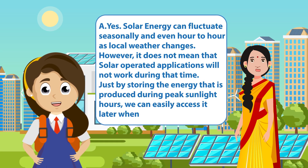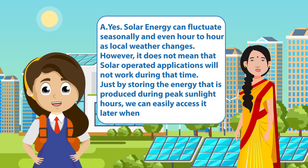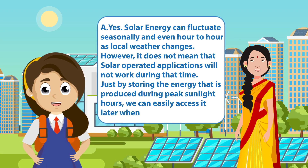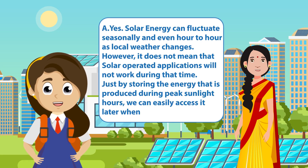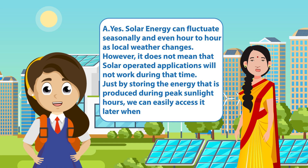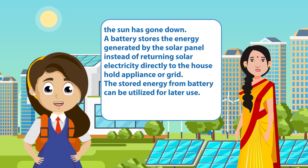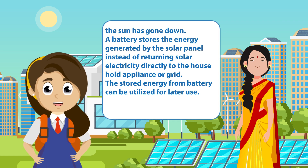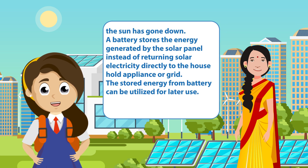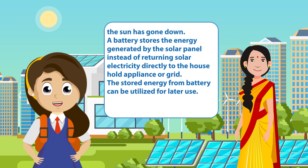However, it does not mean that solar operated applications will not work during that time. Just by storing the energy that is produced during peak sunlight hours, we can easily access it later when the sun has gone down. A battery stores the energy generated by the solar panel instead of returning solar electricity directly to the household appliance or grid. The stored energy from the battery can be utilized for later use.